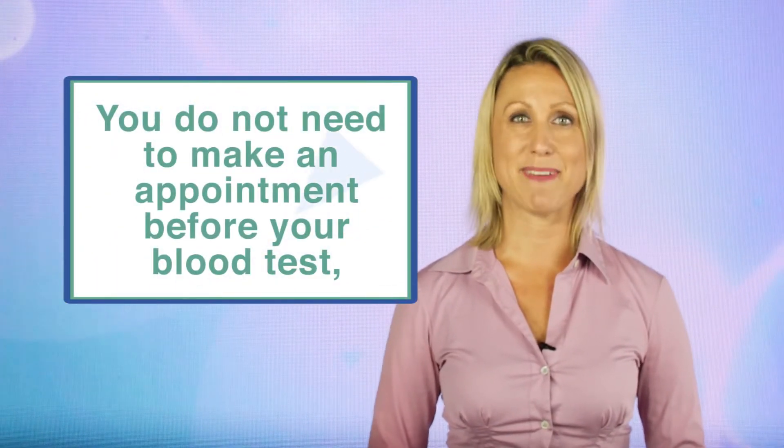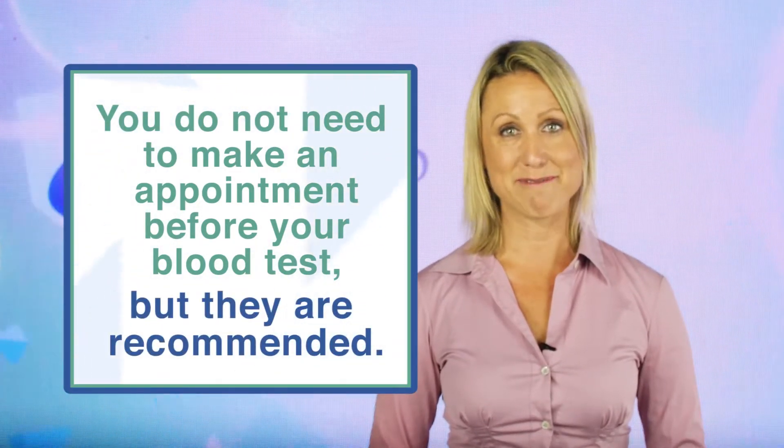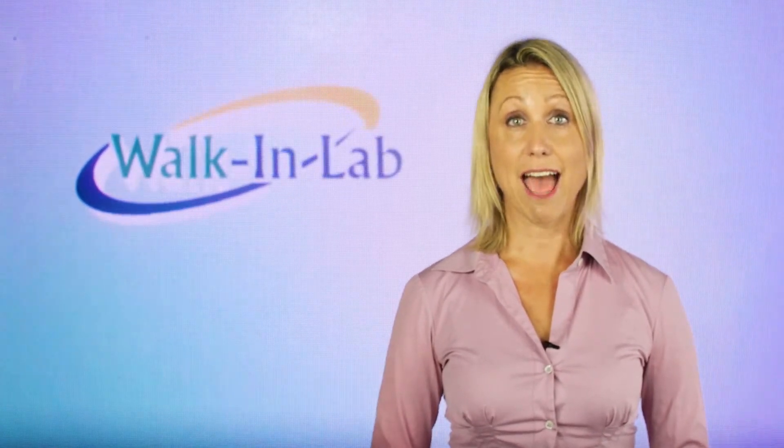You do not need to make an appointment before your blood tests, but appointments are recommended if you want to get in and out of the lab faster. You have up to six months to get your lab tests done after ordering.